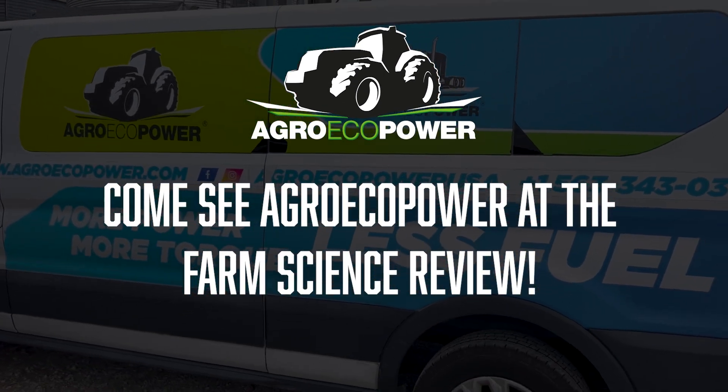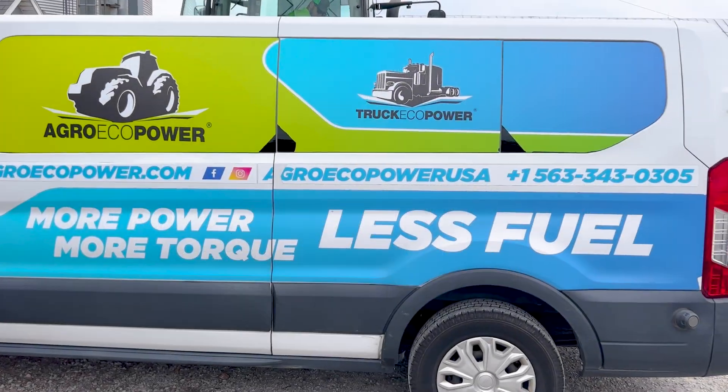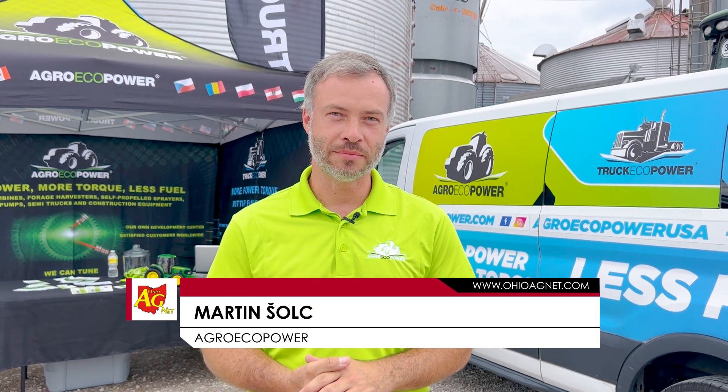My name is Martin. I'm with AgroEcoPower, representing Indiana, Ohio, and Michigan. We are providing ECM software modifications.